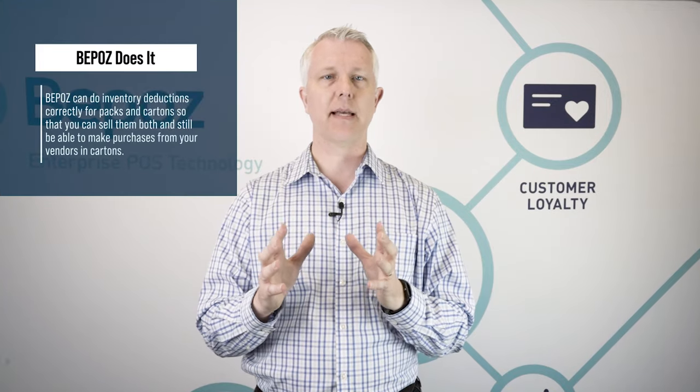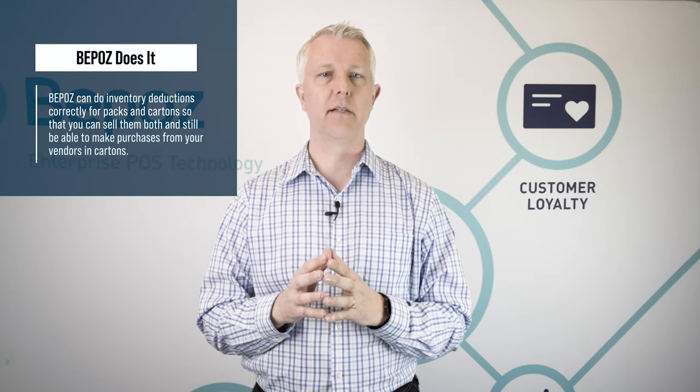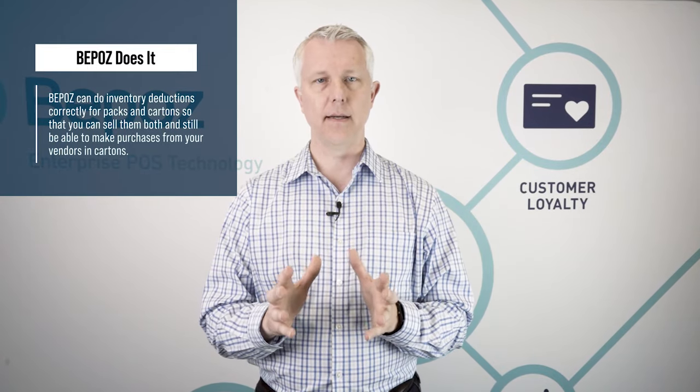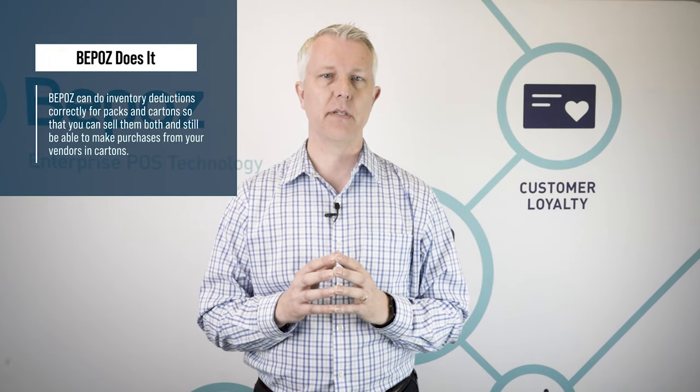The first question we typically get from every tobacco store that calls us is: can you handle cartons and packs and do the inventory deductions correctly? It could be boxes and sticks if you have a cigar store or some other variation, and of course the answer is yes. BPOS can do the inventory deductions correctly for packs and cartons so you can sell them both, deduct the inventory, and make purchases from your vendors in cartons.